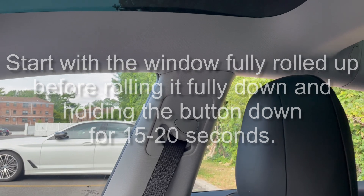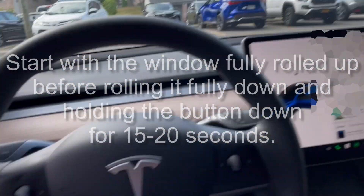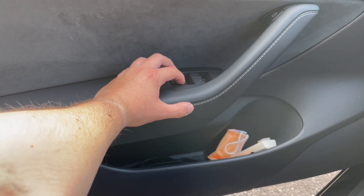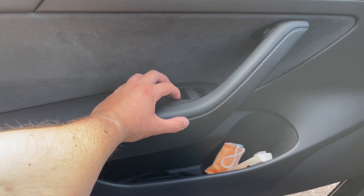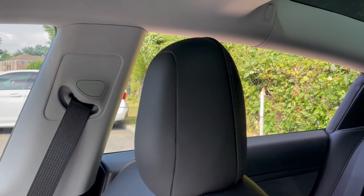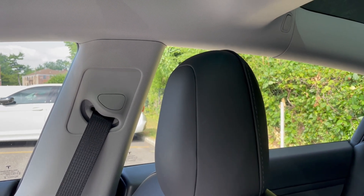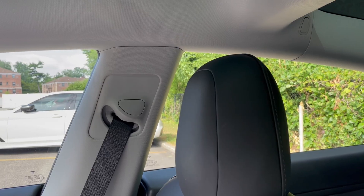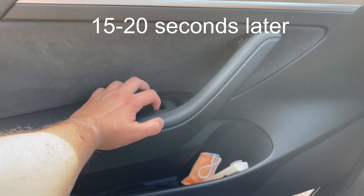Go to the driver's side, roll it down all the way and hold it there for 15 seconds. Then do the same thing and roll it all the way up and hold it there for 15 seconds. Then let go.